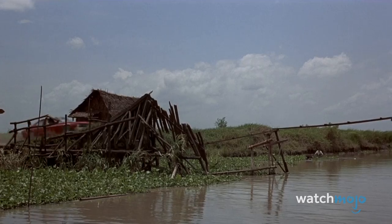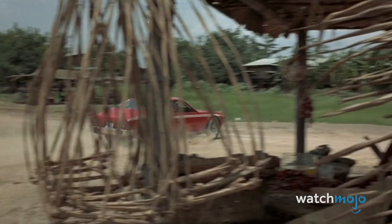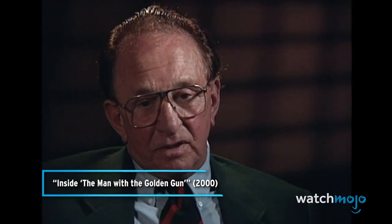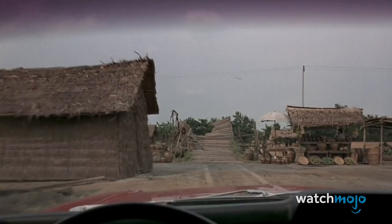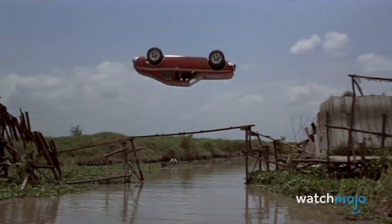To accomplish this, a stunt driver twisted the car 360 degrees mid-air. Driver Lauren Bumps Willert had to make it over a ramp at precisely 48 miles per hour. Fortunately, he made it in just one take — and you thought the Fast and Furious movies were intense.